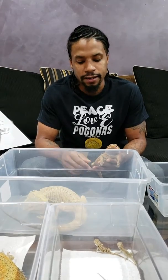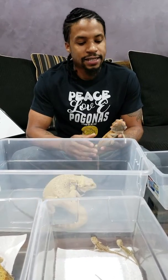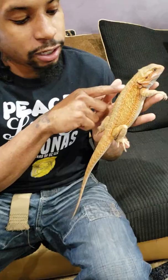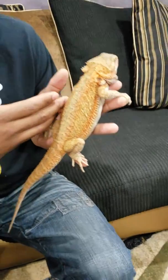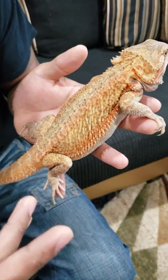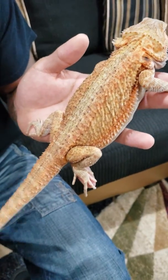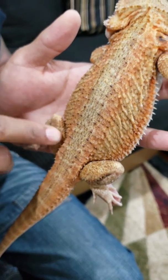A lot of people tend to mix up Genetic Stripe Bearded Dragons with Visual Stripe Bearded Dragons — GS with VS. Common mistake. What is a Visual Stripe, or VS, Bearded Dragon? A VS Bearded Dragon has the same type of stripe in the sense that the stripe starts at the head and goes to the base of the tail. But a lot of times with Visual Stripes, like this one right here — a translucent Visual Stripe Het Zero Het Hypo from my red line — the pattern will break up as it gets to the base of the tail, with gaps in it.